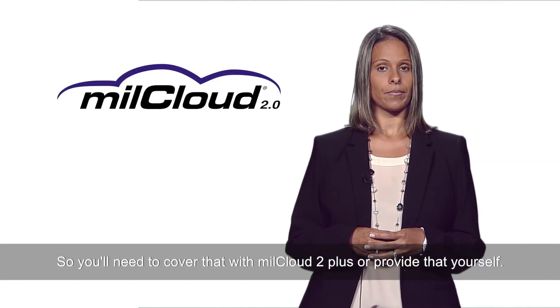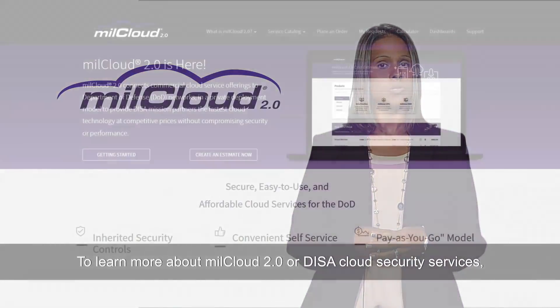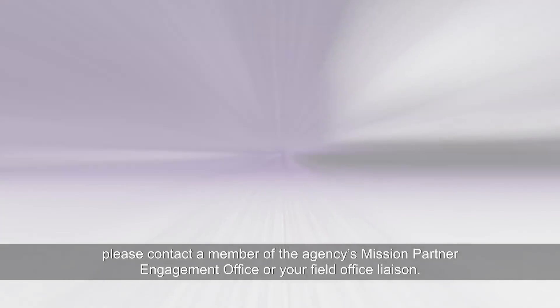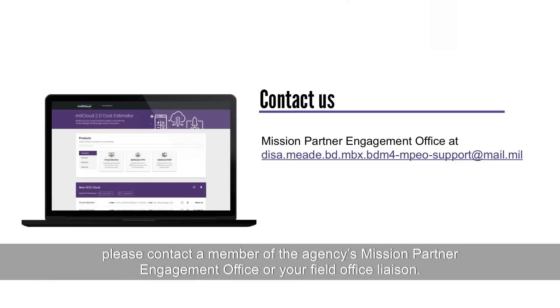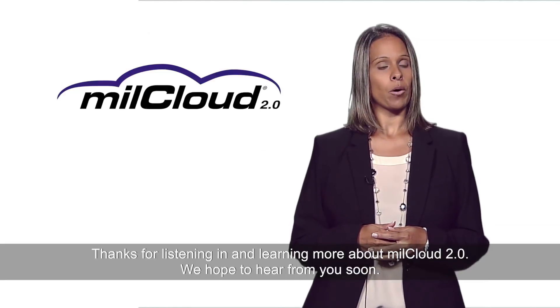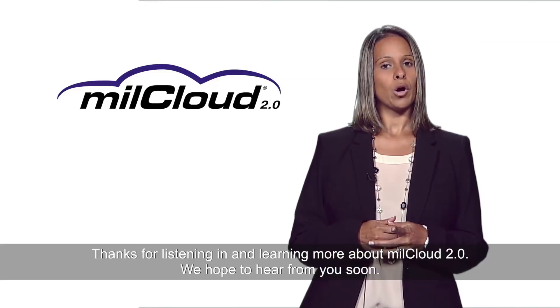To learn more about MillCloud 2.0 or DISA Cloud Security Services, please contact a member of the agency's Mission Partner Engagement Office or your field office liaison. For cost estimates and general information, please visit these online resources. Thanks for listening in and learning more about MillCloud 2.0. We hope to hear from you soon.